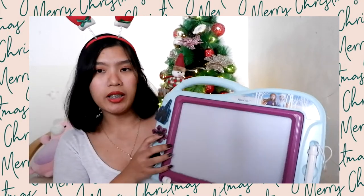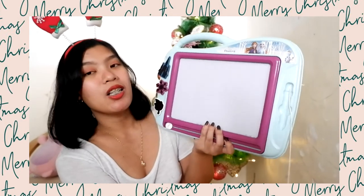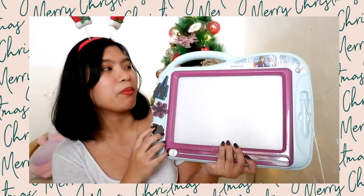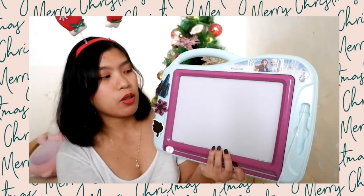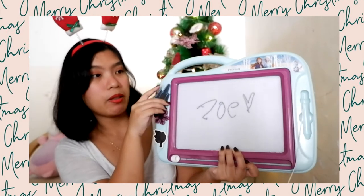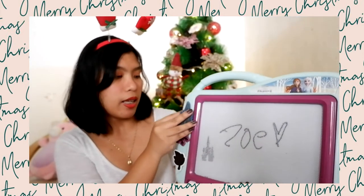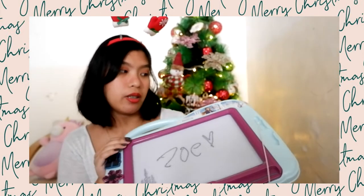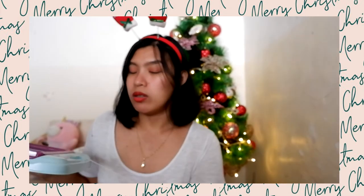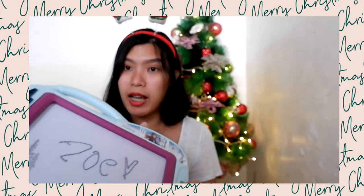Next, another Frozen 2 related item — this one is a magnetic drawing board. It's a Frozen 2 magnetic board with a magnetic stylus. This was also gifted by her Ninong Pouchie. She's been playing with this every day because she loves to doodle. It's great for toddlers who are just starting to scribble and practice writing. Super helpful and cute.